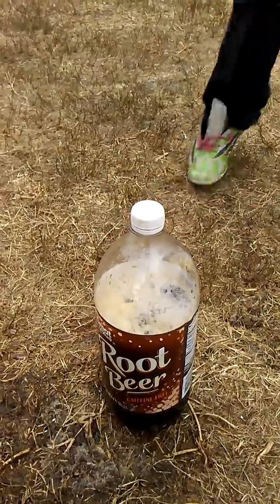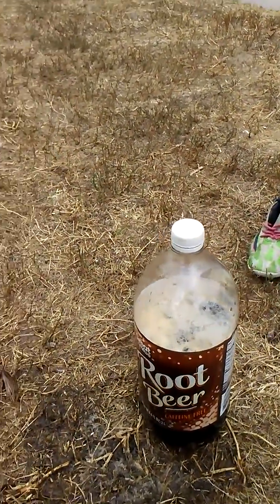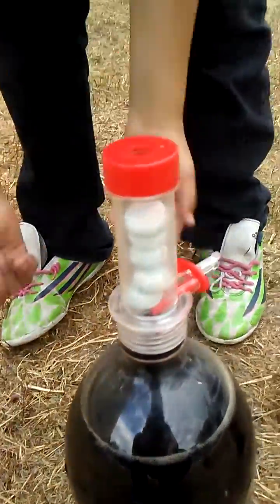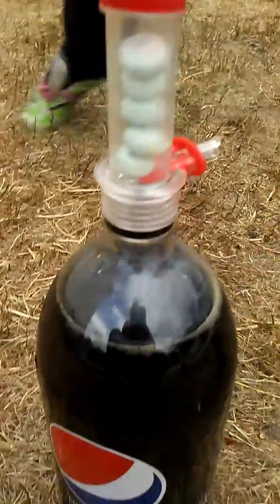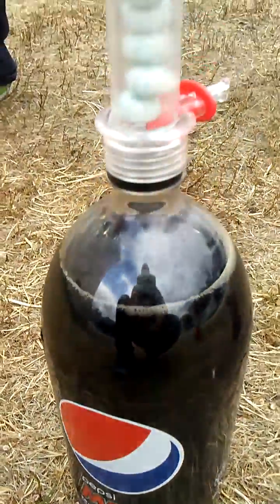We used three Mentos in the root beer and two Mentos in the Fanta and the Diet Coke. And on this Pepsi Max we're gonna put five Mentos capsules. So when I tell Caleb he's gonna pull the pin and we're gonna see if we get a Pepsi Max geyser here.